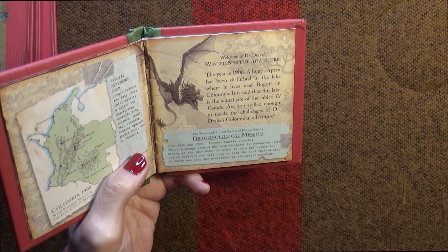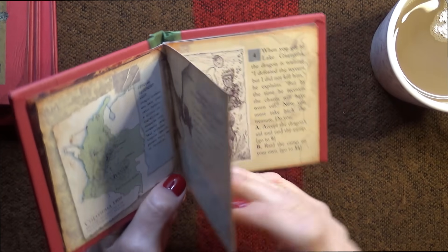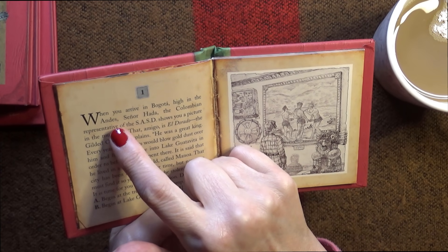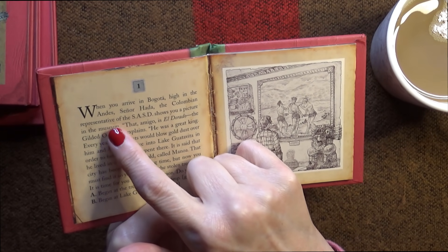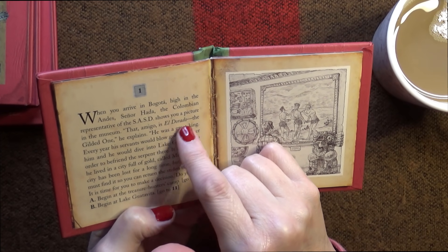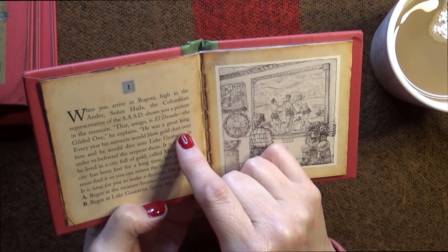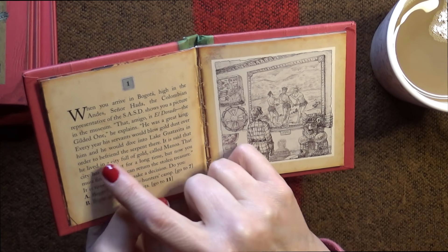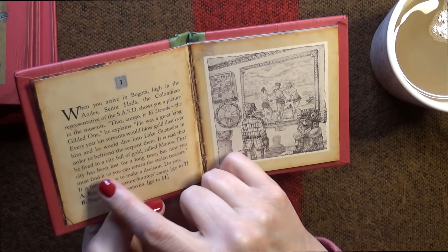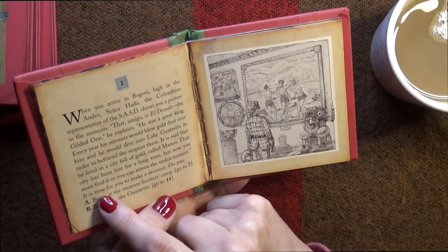Coffee time first. When you arrive in Bogotá, high in the Andes, Señor Hadda, the Colombian representative of the SASD, shows you a picture in the museum. 'That, amigo, is El Dorado - the Gilded One,' he explains. 'He was a great king. Every year his servants would blow gold dust over him and he would dive into Lake Guatavita in order to befriend the serpent there. It is said that he lived in a city full of gold called Manoah. That city has been lost for a long time. But now you must find it so you can return the stolen treasure.' It is time for you to make a decision.